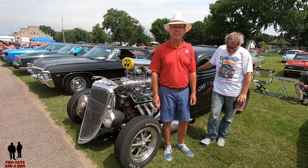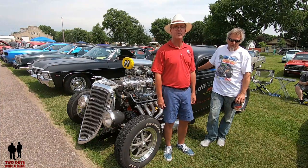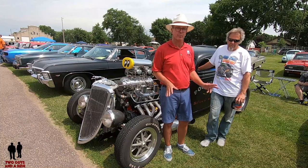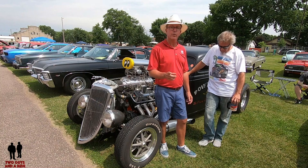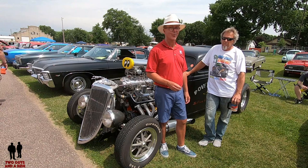Hey folks, Rob with Two Guys and a Ride. Today I'm at the AutoFest in New Ulm, Minnesota. This is their 19th year — fantastic car show, probably 400 cars and trucks, rat rides and hot rides. We got a cool car today. I'm here with Jeff and we're going to let him tell you a little bit about himself and a lot about his car. It's a really cool car.